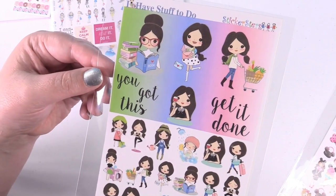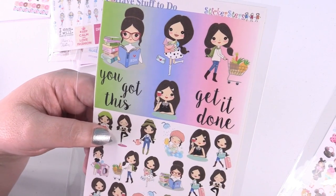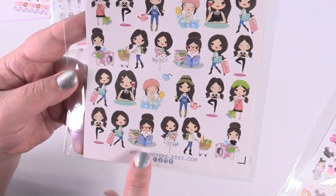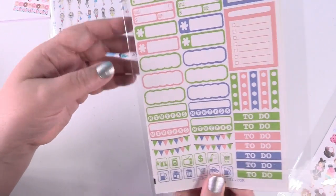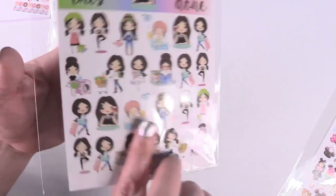This one is called I Have Stuff to Do. Drinking wine apparently! I just thought these were really cute because it has all the different activities — exercise, going on vacation, reading, mailing stuff, grocery shopping, laundry, sweeping, taking a shower — and then there are planner stickers on that side too.